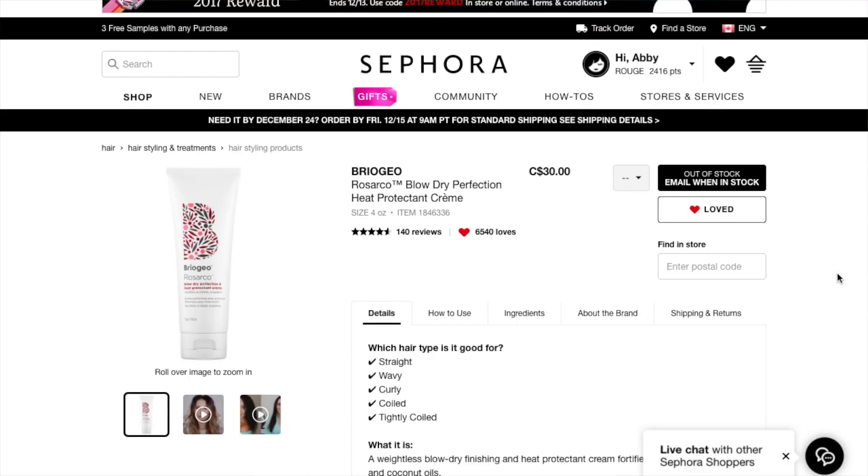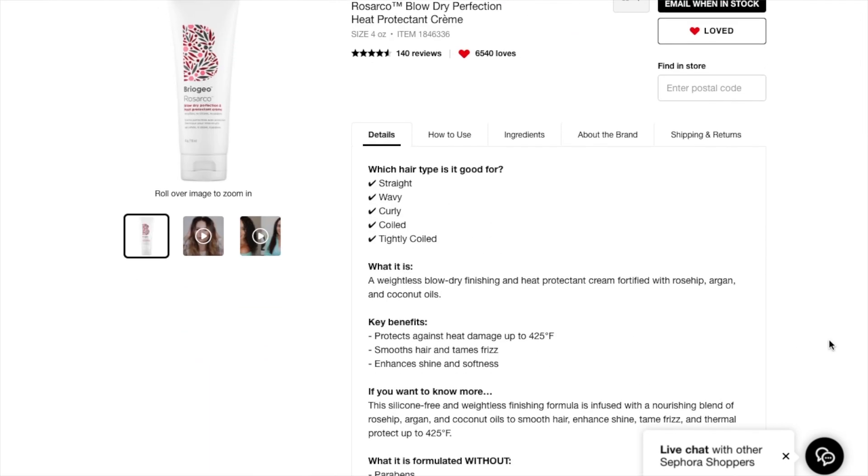Before I get any further into how I feel about these products, let's take a look at them on the Sephora website. They are a little bit more expensive — higher-end hair products. The prices aren't that bad; they could be worse, but still. So first let's look at the Rosarco Blow Dry Perfection Heat Protected Cream, which retails for $30 Canadian.